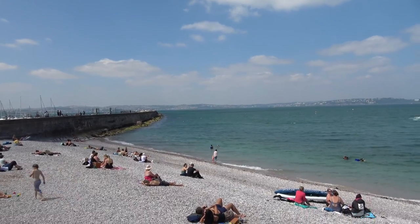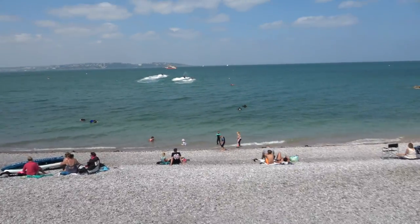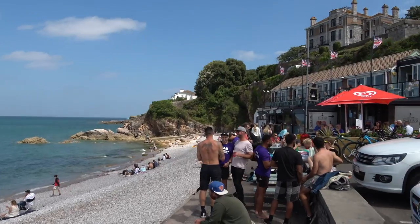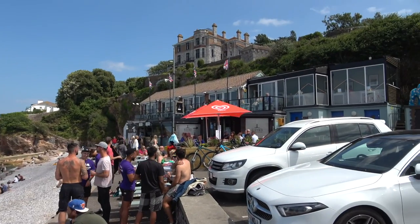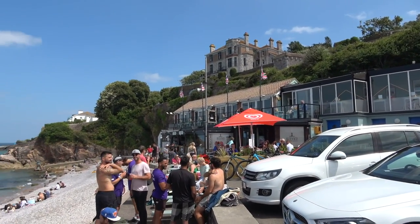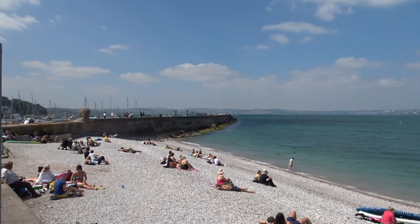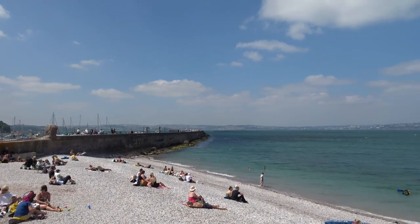We're now at Brixham Beach, which is a pebbly beach. I think we're going to stop for a drink here in this bistro — it's a really nice little beach. And there is the pier. We've stopped on Brixham Beach for a few minutes to have a coffee, just chilling out and making the most of the good weather and the fantastic scenery here at Torbay.